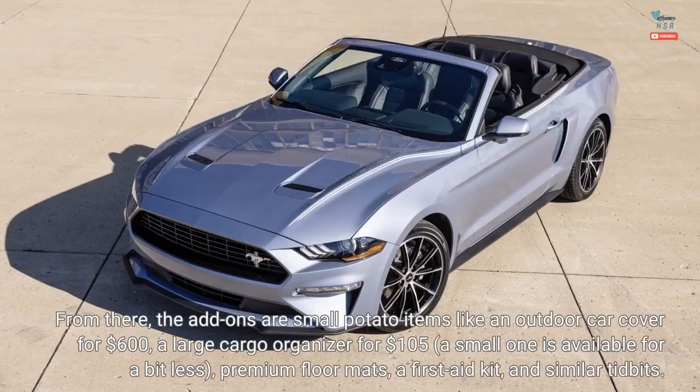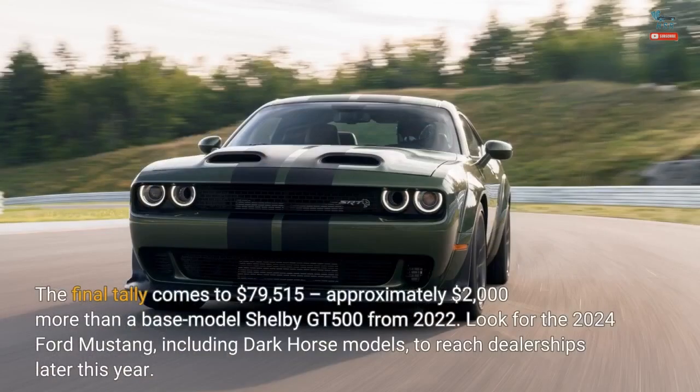From there, the add-ons are small-potato items like an outdoor car cover for $600, a large cargo organizer for $105, a small one available for a bit less, premium floor mats, a first aid kit, and similar tidbits. The final tally comes to $79,515, approximately $2,000 more than a base model Shelby GT500 from 2022.